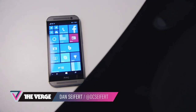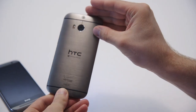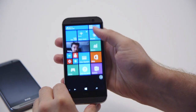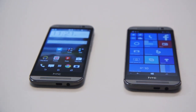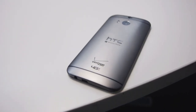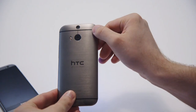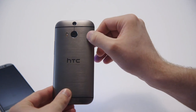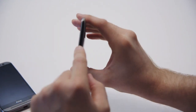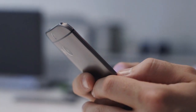This is Dan Seifert with The Verge and we are taking a look at the HTC One M8 for Windows. It is quite literally an HTC One M8 running Windows Phone — the exact same hardware as the Android version released earlier this year. It's got the same single unibody metal frame, same 5-inch 1080p display, the same duo camera on the back with a 4-megapixel ultrapixel camera, and it's also got the IR port up top.